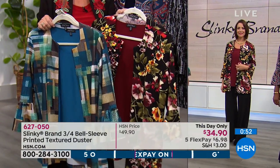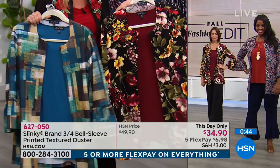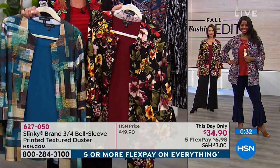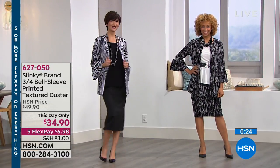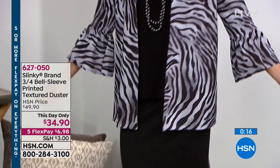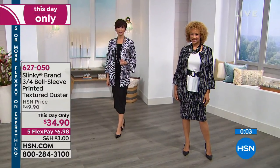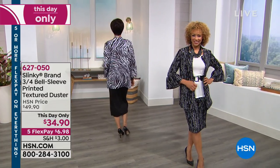They all go back with black and with your navies. I'm loving this floral — you're seeing so many rich fall florals this season, with the black ground and shades of burgundies, golds, and olives. Don't forget we have the perfect match in our two-pack of tunics that pulls out two of the colors in every single one of these printed jackets. You don't want to miss grabbing that perfect match. At a this-day-only price, on five flex, saving $15 off — these don't last forever. Item number 627-050 to get those home.